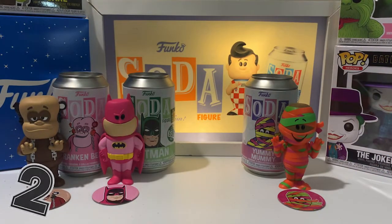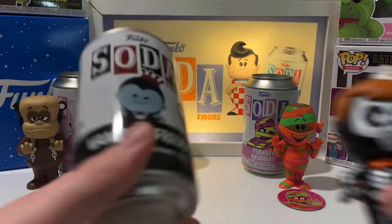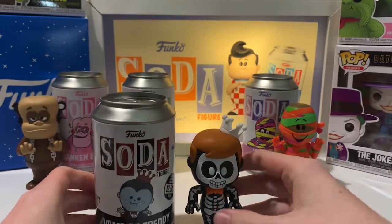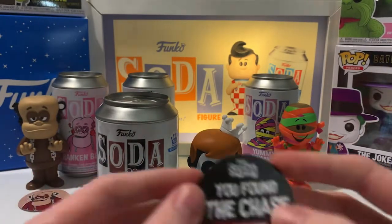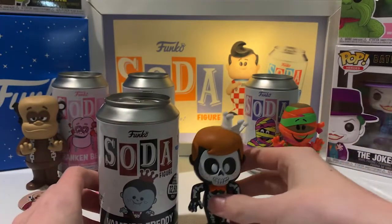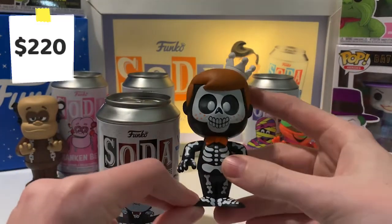At number 2 we have the long awaited Vampire Freddy Chase, being the Skeleton. This is just such a cool chase and completely different from the common — 2,000 pieces, so not as rare as the other ones, but more expensive, coming in at $220.